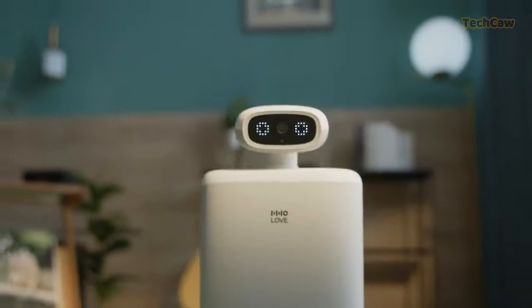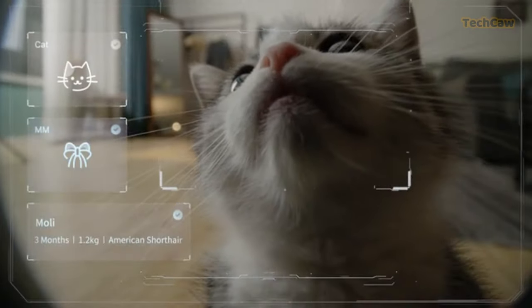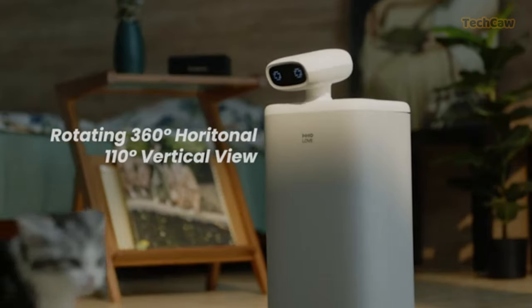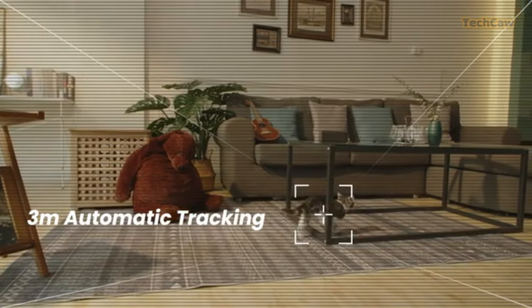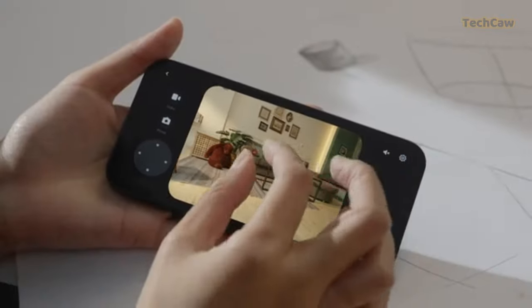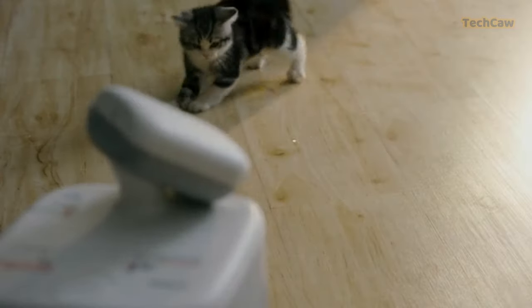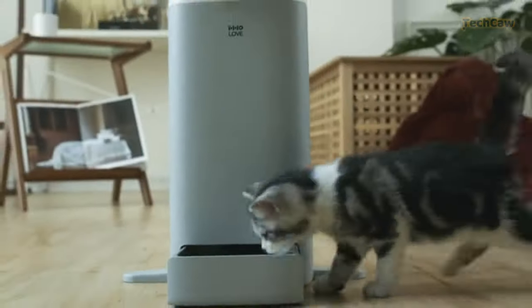Now let's meet our feline friends with the Automatic Cat Feeder with Camera from H-Holove. This user-friendly and stylish device lets you set feeding schedules and monitor your cat's activities from your phone. With its 1080p HD camera and night vision, you'll never miss a moment. The personalized feeding schedule ensures your cat's specific nutritional needs are met. Worried about power outages? Don't be — the feeder offers a dual power supply for uninterrupted service.